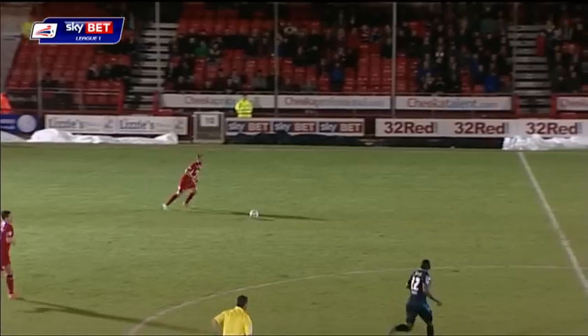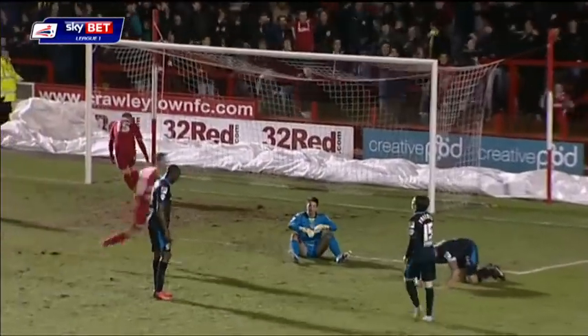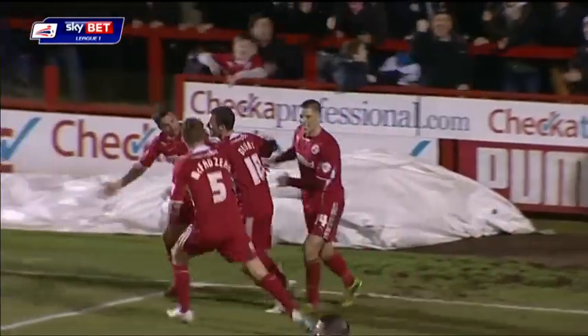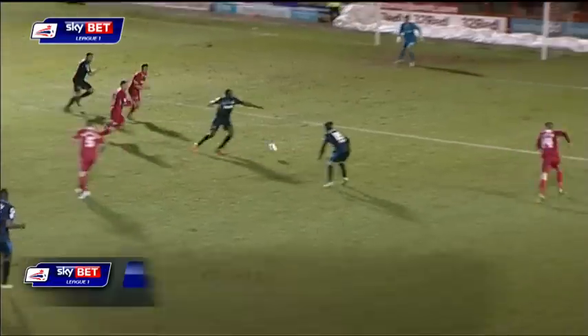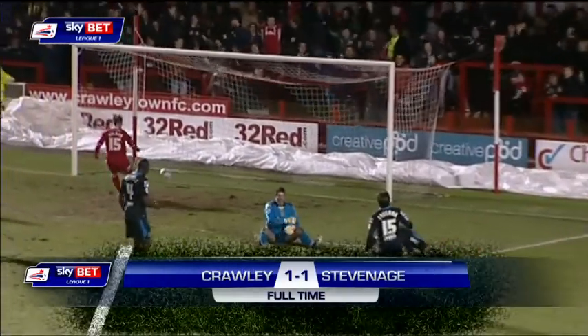Still one nil to Stevenage. This would be a massive three points for the away side. Oh, the ball's found its way to Tubbs — and he's equalized! Right at the death for Crawley Town. Agonising for Stevenage. Matt Tubbs makes it six goals in five games. He'd already missed the penalty, but no mistake there.